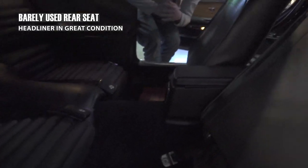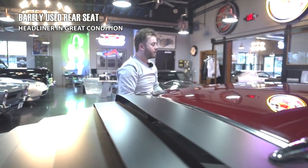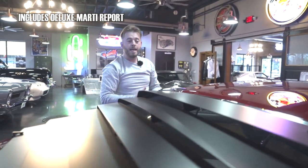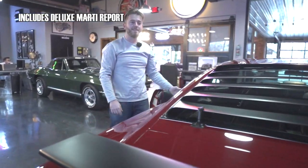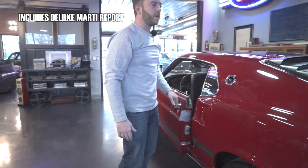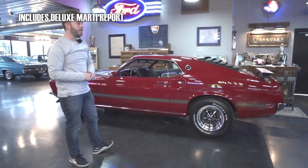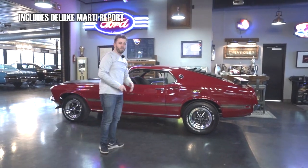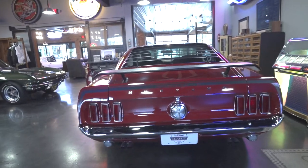With this car comes a Deluxe Marti report, and on that it breaks down what this car is and how it was ordered — ordered in candy apple red with the black buckets, the Hurst shifter, the Cobra Jet option. We're going to include a picture of that in our listing so you can check it out there. Now I'm going to get you a quick clip of this thing starting up, and then we'll wrap things up.